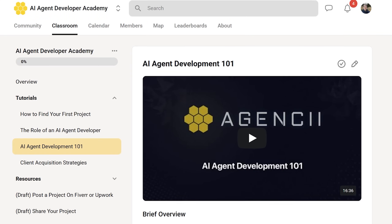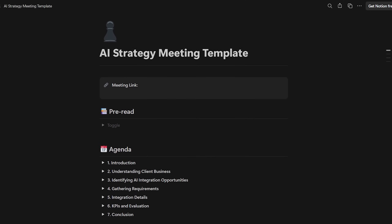Don't forget to take notes during the entire meeting with your client — don't expect to memorize all the details. Make sure you record all the key points from each question, like all the systems involved, because this is how you'll later connect your agents and integrate them into your customer's business. If you want to access our free AI strategy meeting template, simply head over to our school community.